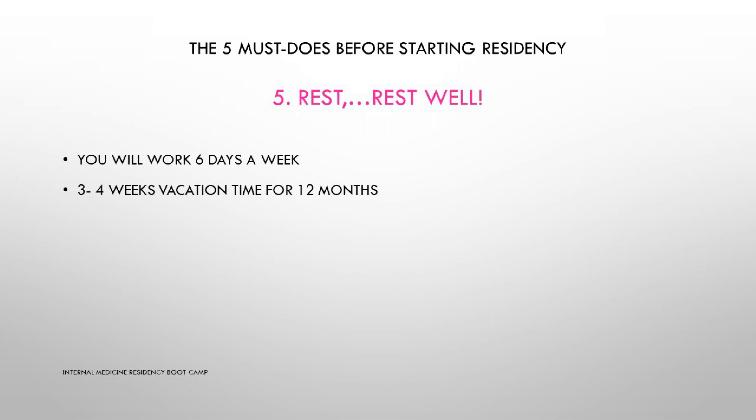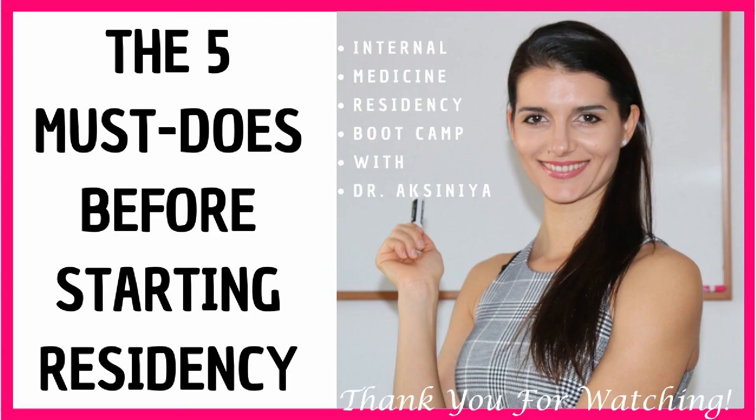Remember, this is you living your dream which many of your colleagues with the same dream can only wish for. I truly hope you found this video and my advice useful. These tips come from personal experience. If you have any other suggestions, ideas, or tips, please feel free to share them in the comments below — I'd love to hear from you. Thank you for watching and I'll see you very soon with the next videos from our Internal Medicine Residency Bootcamp series.